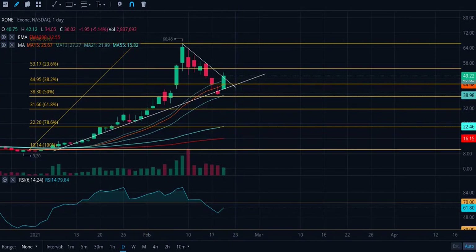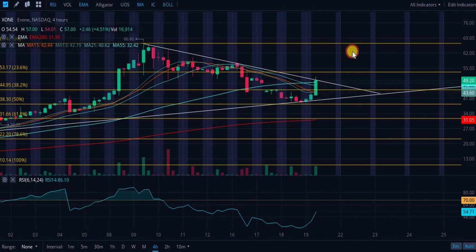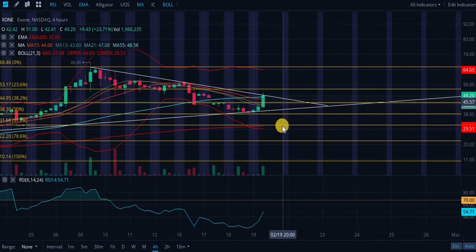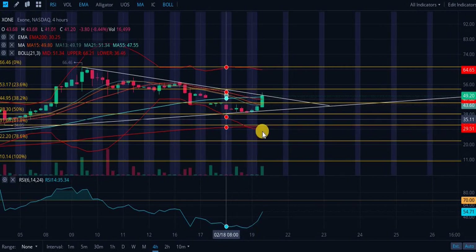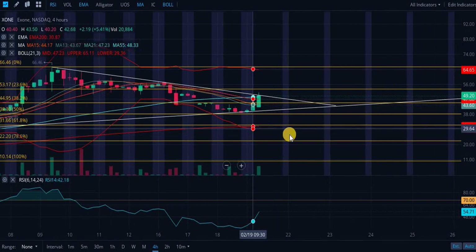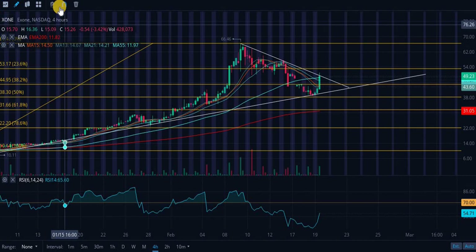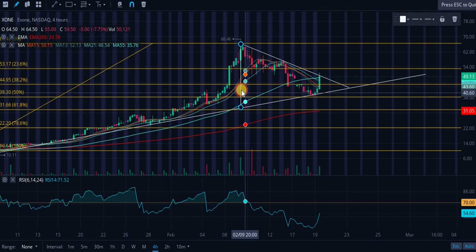Looking at the Bollinger Bands, they are pretty far apart — a fair amount of distance between the two outer bands. This bottom band is kind of hooking out, indicating a small amount of increased volatility, but there's no clear indication based on the bands. We are in a bull pennant — let's draw up the price target to see where we'd actually be trading if this bull pennant were to come to fruition.